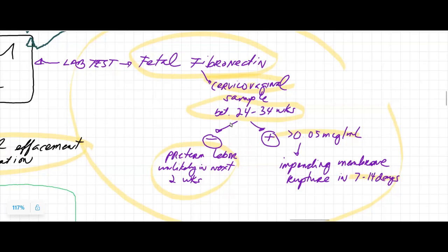So if we do see fibronectin in the cervical-vaginal area — they'll take a swab of the vaginal and cervix area — and if that is done between 24 to 34 weeks, it should not be present. If it's negative, that likely tells us the mom is not going to go into labor in the next two weeks. However, if it is positive with a value of greater than 0.05 micrograms per milliliter, then there likely will be a preterm delivery in the next seven to fourteen days.